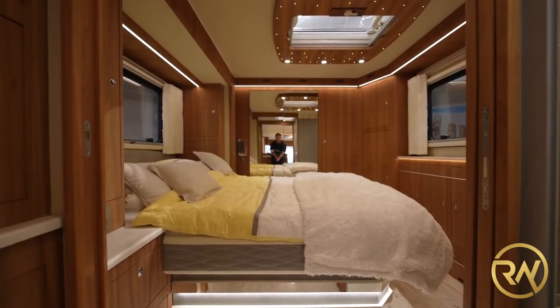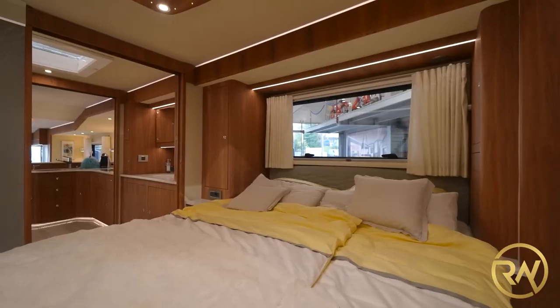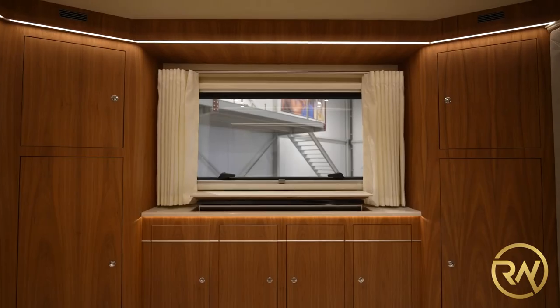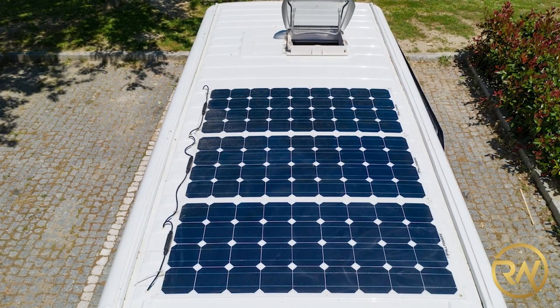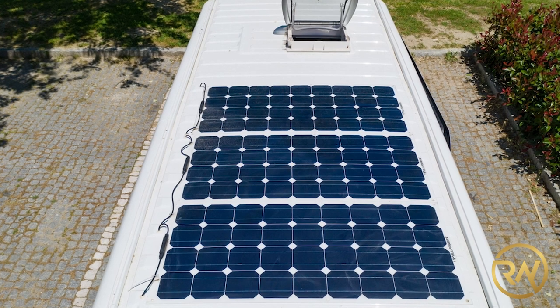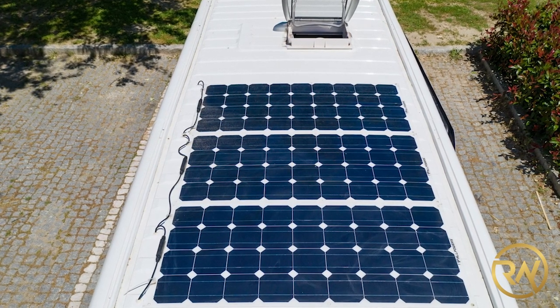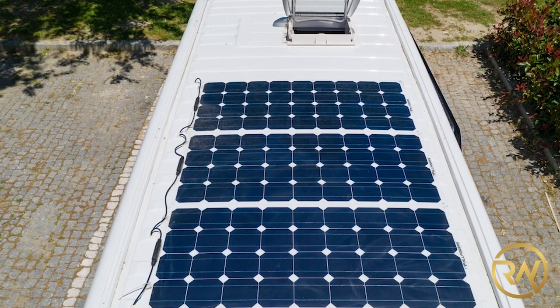The motorhome's primary bedroom area is located in the rear and features a double bed, mirrors, cupboards, awning windows, and a skylight. In addition to the diesel generator, 2,400 kilowatts of solar panels positioned on the roof produce electricity for the appliances, which is stored in 1,800-amp battery packs.